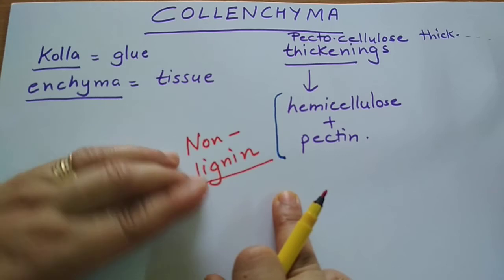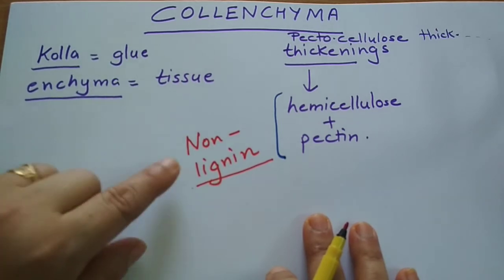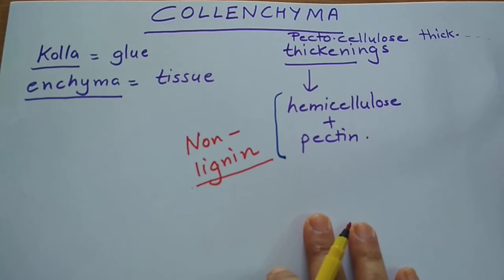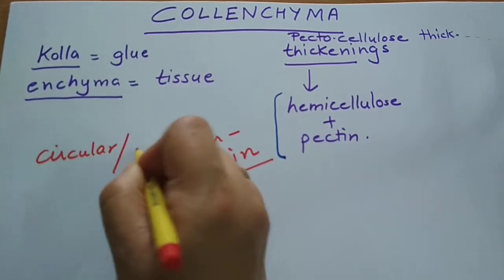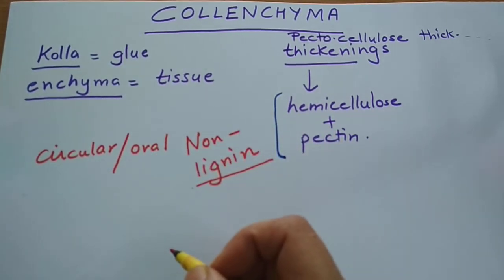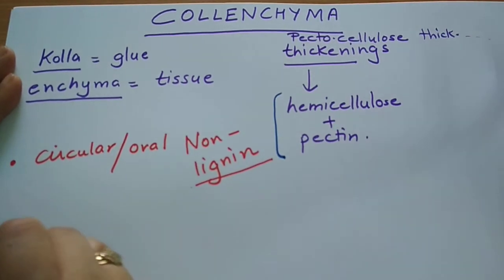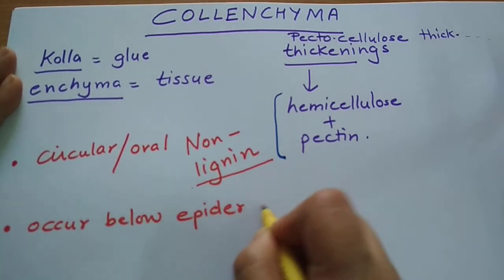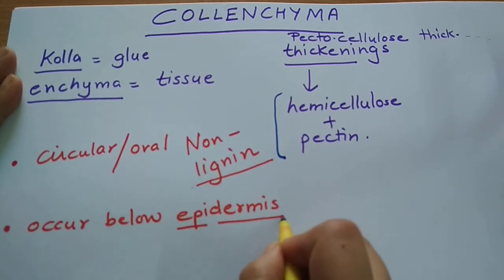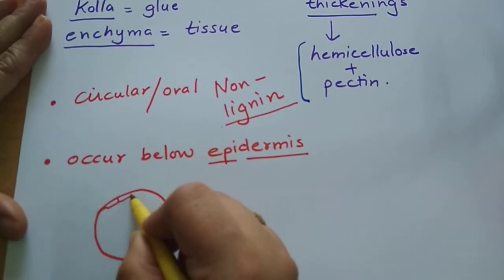Colenchyma cells are non-lignified, containing only hemicellulose and pectin, so they make the cell walls hard but not as hard as sclerenchyma. The cells can be circular, oval, elongated, or polyhedral in shape. These cells generally occur below the epidermis. The epidermis, as you know, is the outermost layer — the outer skin of the plant.